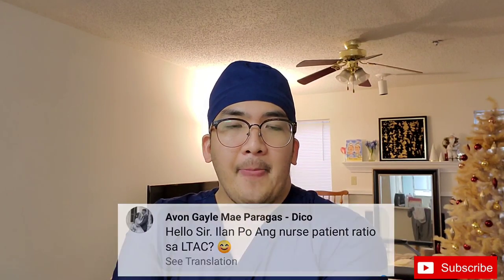After the huddle, you go to your assigned area to receive endorsement from the day shift nurses. Someone asked about the nurse-patient ratio. During the interview, as I remember, we were told we'd have about 3 to 4 patients. But when we came to LTAC, it's not really that case.